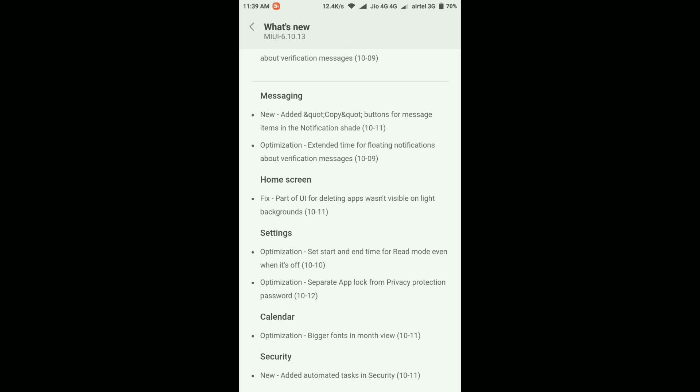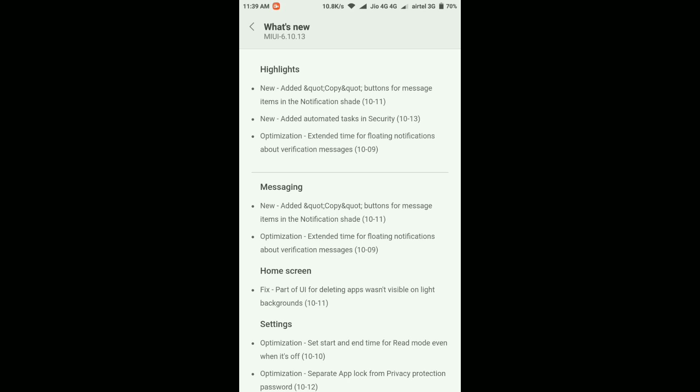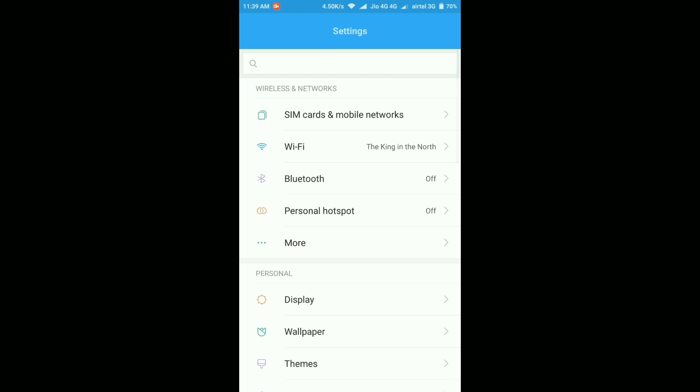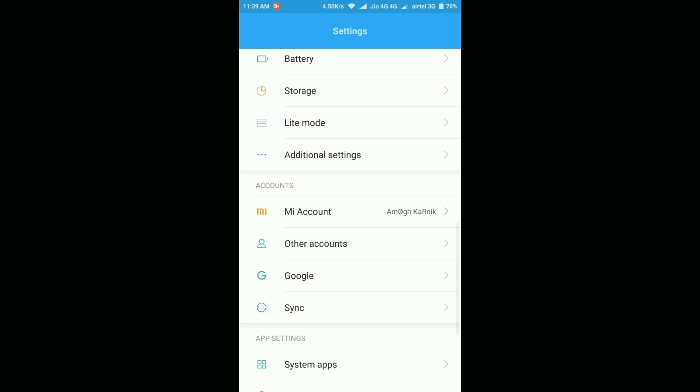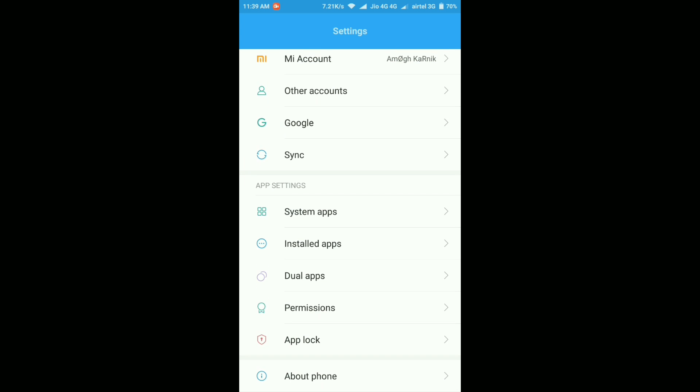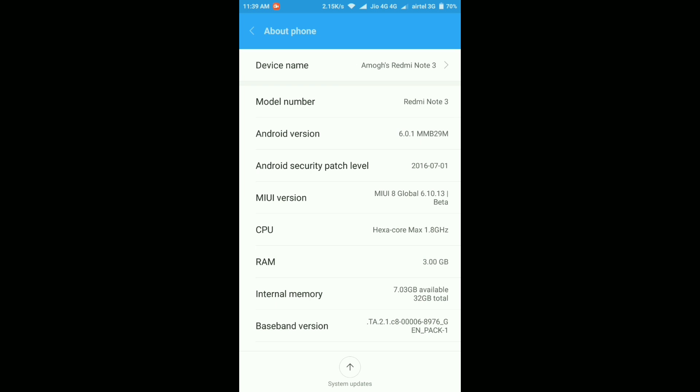Let me quickly go to the About Device page and show you everything. The interface and icons are still the same. In the About Device page, the Android version is still 6.0.1, the security patch level is still July 1st — so that hasn't changed — and the MIUI version is 6.10.13 beta. Basically nothing has changed apart from the MIUI version.